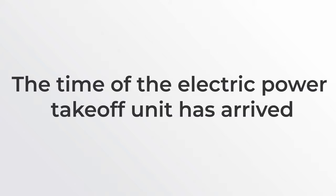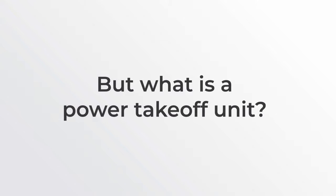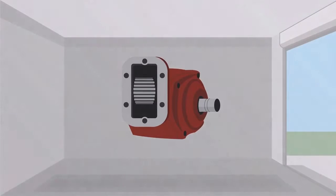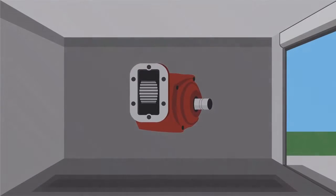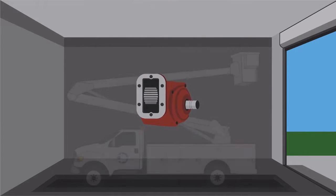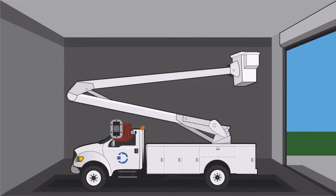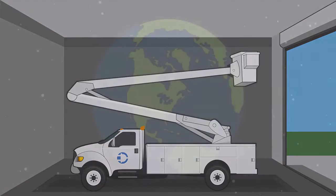The time of the electric power takeoff unit has arrived. But what is a power takeoff unit? A power takeoff, or PTO, is one of several methods for taking power from a vehicle's running engine and supplying it to an auxiliary application, like the hydraulics for a bucket lift. This means that a utility truck's engine has to idle to supply power to the lift, and it accounts for literally millions of hours of idling worldwide.